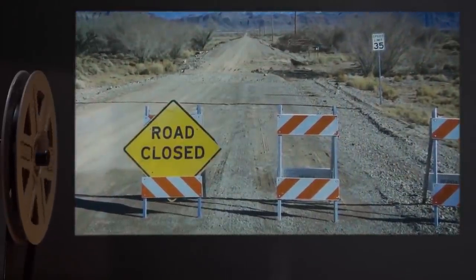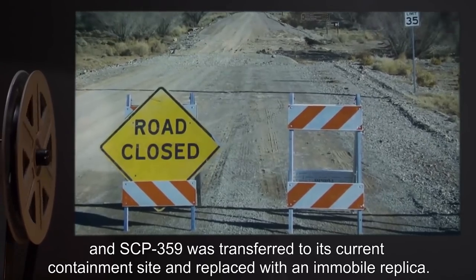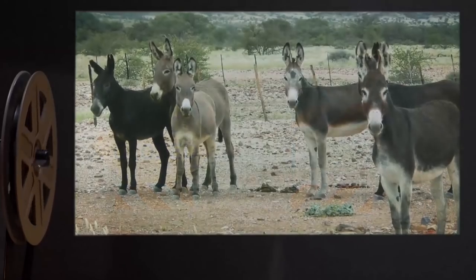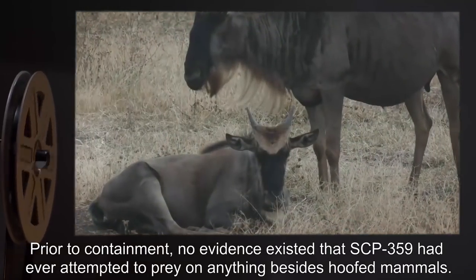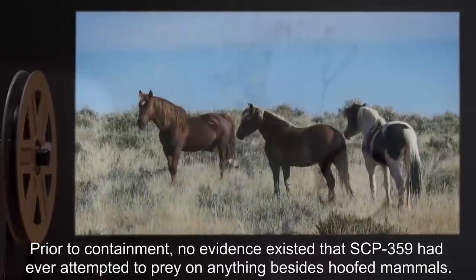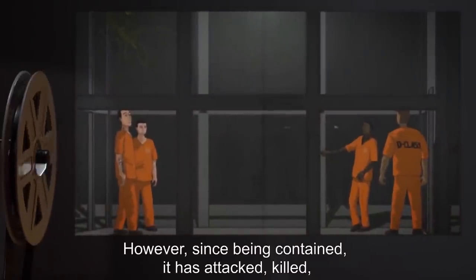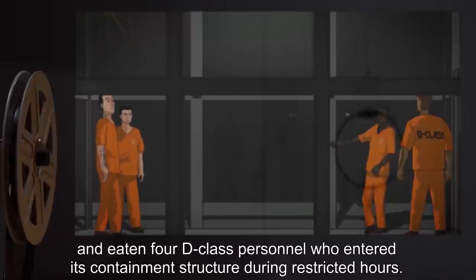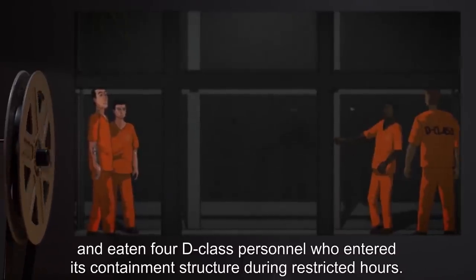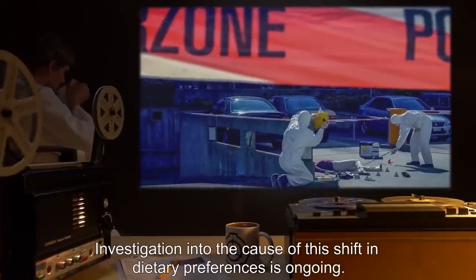The route was closed for repairs, and SCP-359 was transferred to its current containment site and replaced with an immobile replica. Addendum 1: Prior to containment, no evidence existed that SCP-359 had ever attempted to prey on anything besides hoofed mammals. However, since being contained, it has attacked, killed, and eaten four D-class personnel who entered its containment structure during restricted hours. Investigation into the cause of this shift in dietary preferences is ongoing.